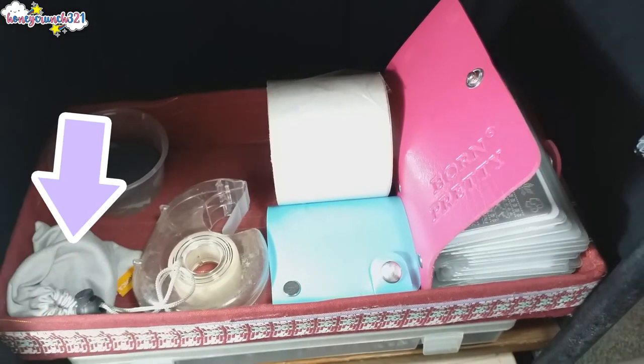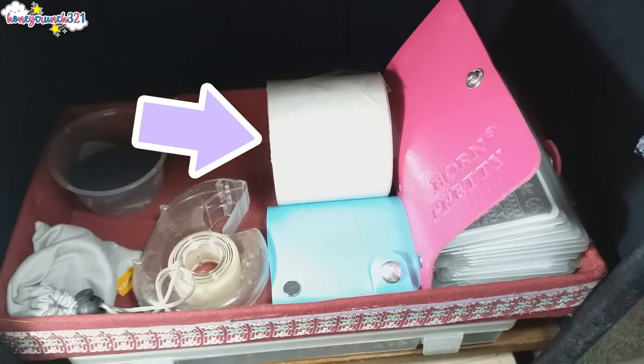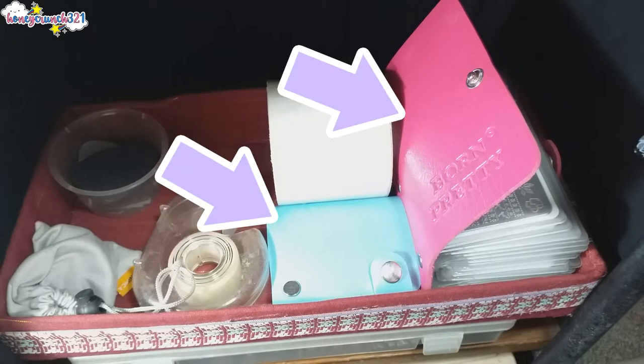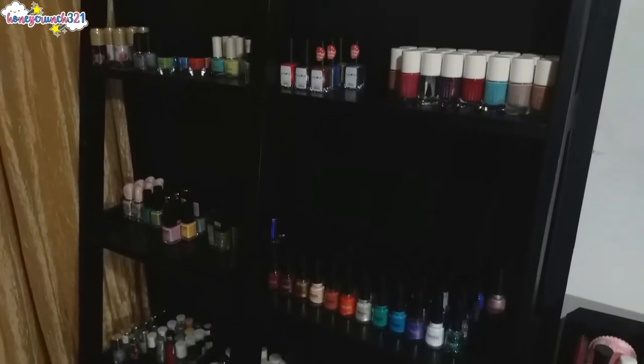Below that other stand we have another level — this contains my cell phone camera lenses which I use for macro shots, magic tape, a packing tape or thick transparent tape, and two stamping plate holders. And that's a wrap for this one. Now let's move on to the two main nail polish racks.